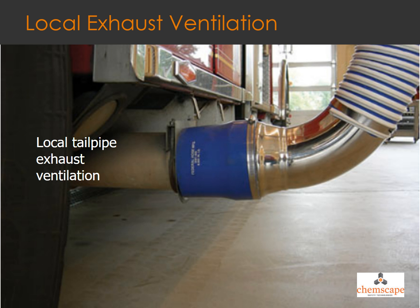Local tailpipe exhaust ventilation works by attaching a hose to the tailpipe and connecting it to a fan, which discharges the exhaust outside the work site. An advantage of the local tailpipe exhaust hose and ventilation is that it removes not only the diesel particulates but also the gaseous emissions — of course, it only works if you remember to attach the hose to the tailpipe.